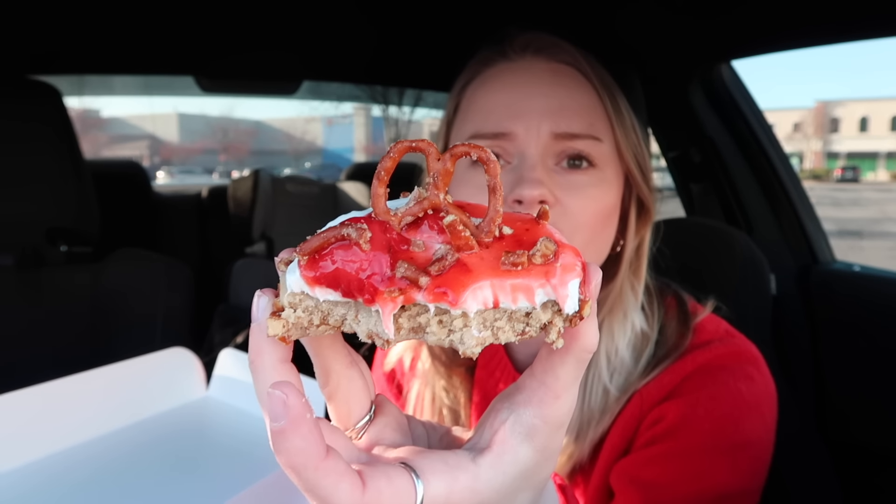The pretzels kind of look like they're a little bit candied — I don't think it says that in the description, but this is so good. It's not overly sweet because you have the whipped cream on top, and whipped cream isn't like overly sweet. Y'all know sometimes Crumble's icing is way too sweet — it's like almost eating straight-up sugar, which is just too much.